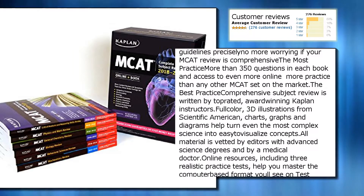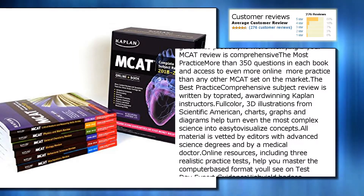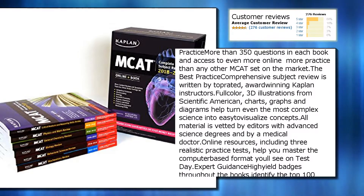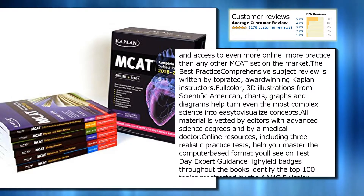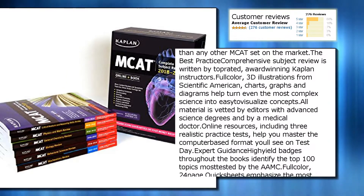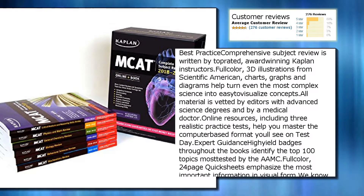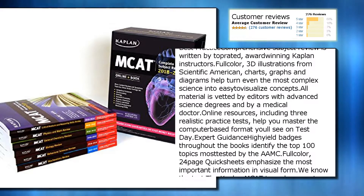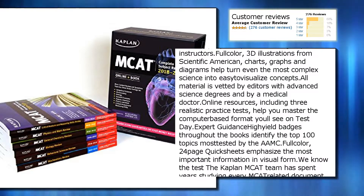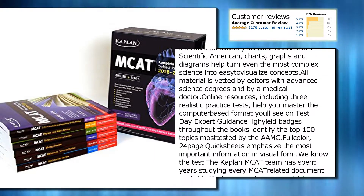The best practice: comprehensive subject review is written by top-rated, award-winning Kaplan instructors. Full color, 3D illustrations from Scientific American, charts, graphs, and diagrams help turn even the most complex science into easy-to-visualize concepts. All material is vetted by editors with advanced science degrees and by a medical doctor.